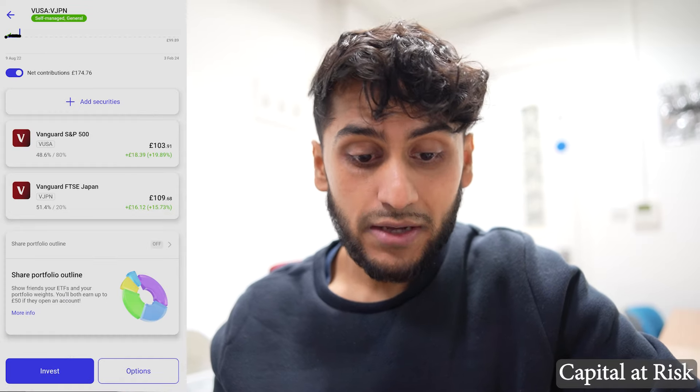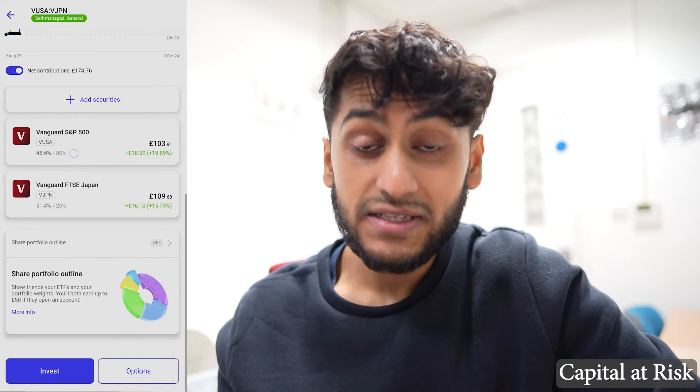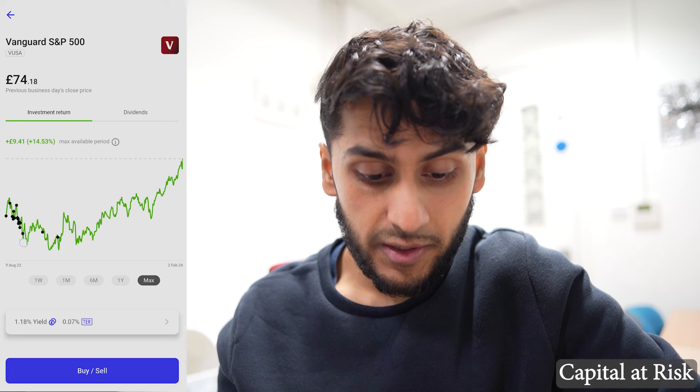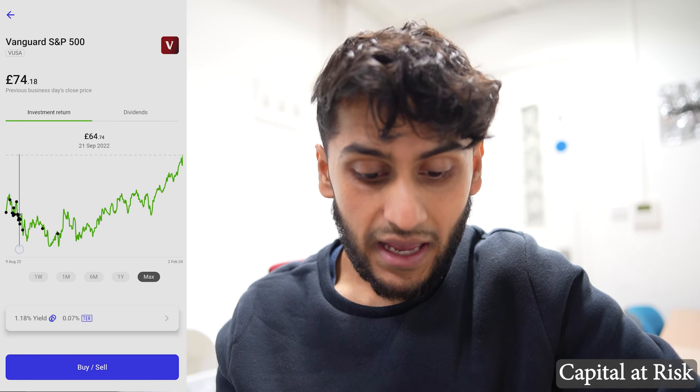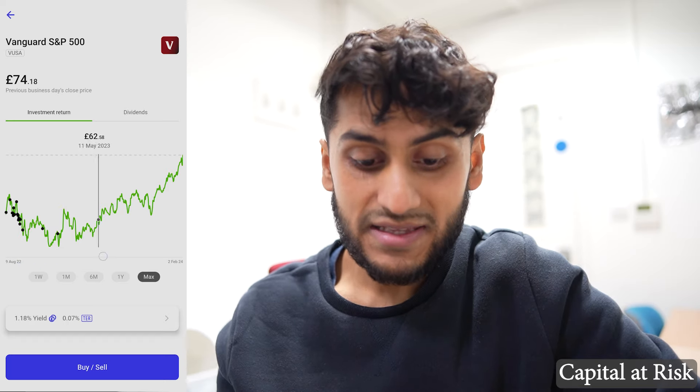At any time you can override the weightings you initially set for these ETFs. Initially it was 80/20 — S&P 500 and FTSE Japan. The S&P 500 by Vanguard has been doing incredibly well. When I was first investing my £100 a month, the price of the S&P 500 kept going down, but since then it has increased significantly, giving me my positive gain now.